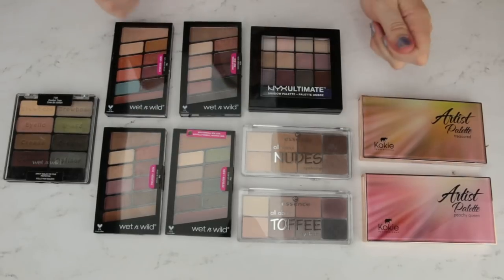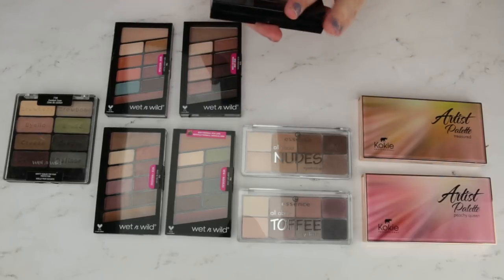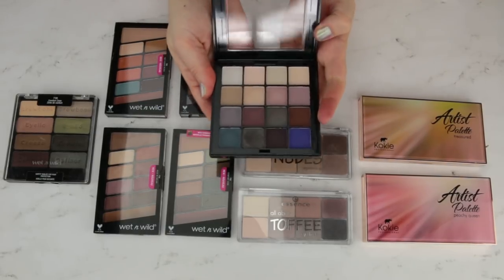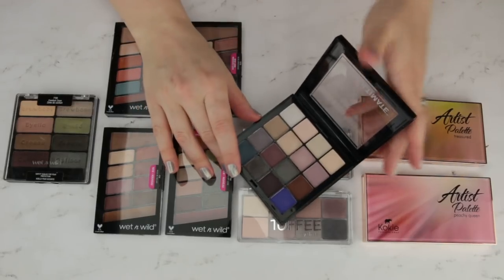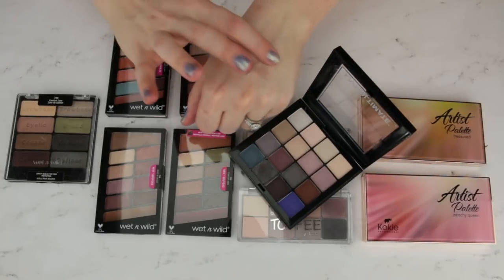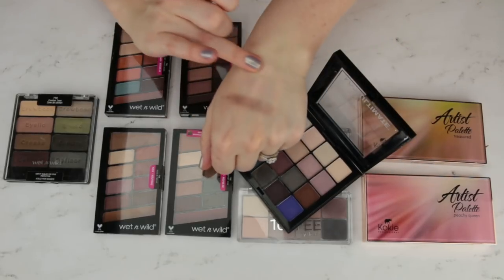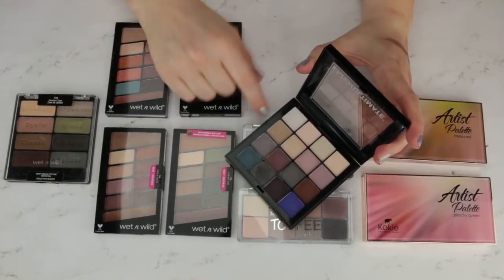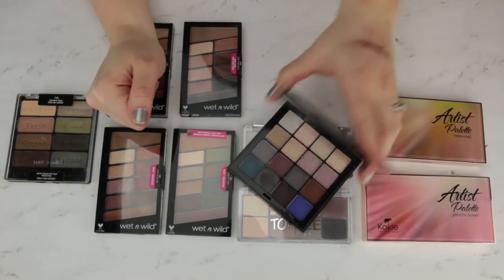Another one I'm going to pass on — this is from NYX, the Ultimate palette in Cool Neutrals. I kept this for a while thinking I would reach for it because it has a nice mix of cool colors. I like a good cool tone palette, but this one just wasn't inspiring me. It's not that the quality is bad — there's definitely worse things from NYX — but the shadows in here are just average. I've heard people say the warm palette is fantastic, but I'm not reaching for this, so I'm passing it on.